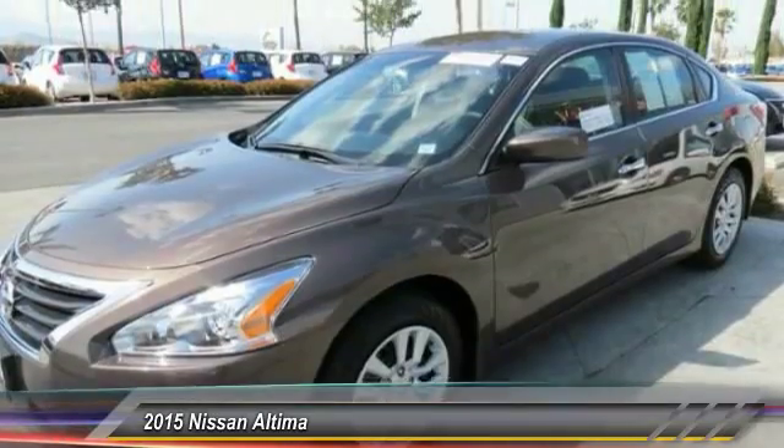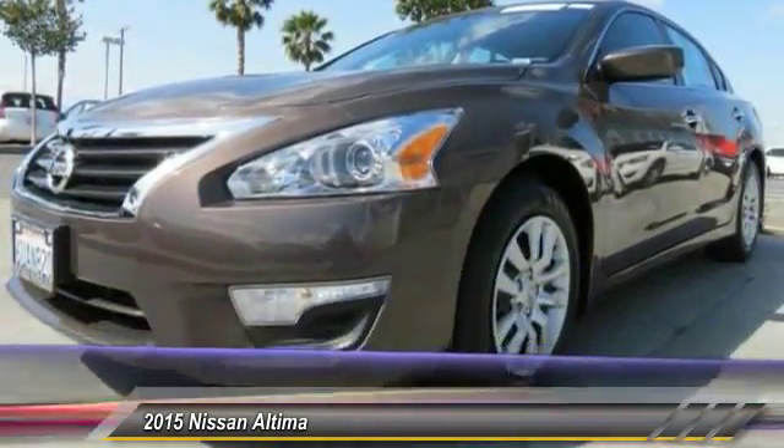And is priced below $25,000. This vehicle has less than 5,000 miles. Here are some of this vehicle's great options.